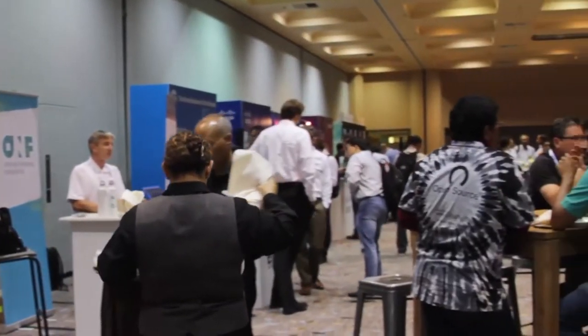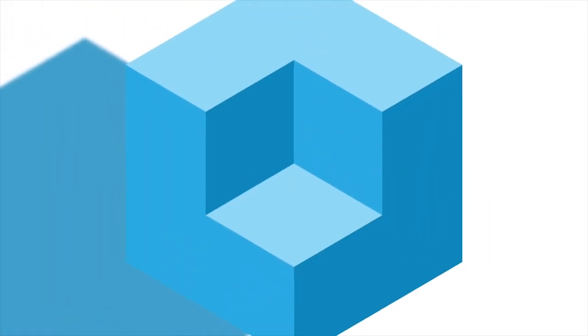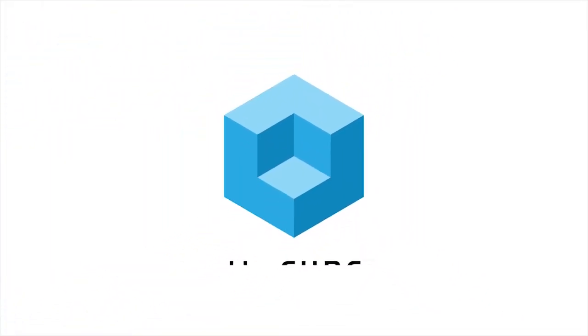It's The Cube. Here is your host, Jeff Frick. Hi, Jeff Frick here with The Cube. We're on the ground in Santa Clara, California at the Open Daylight Foundation event — their second event. The Foundation's been around for about three years. We're excited for this next segment. Jay Etchings, Director of Research Computing from Arizona State University. Welcome.